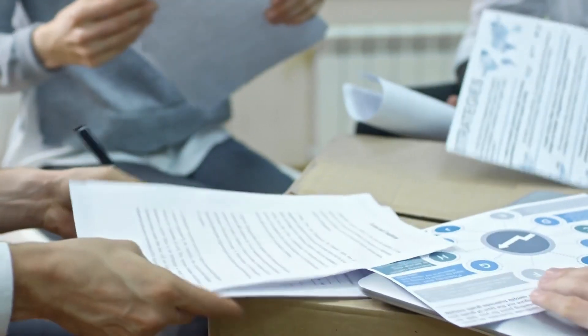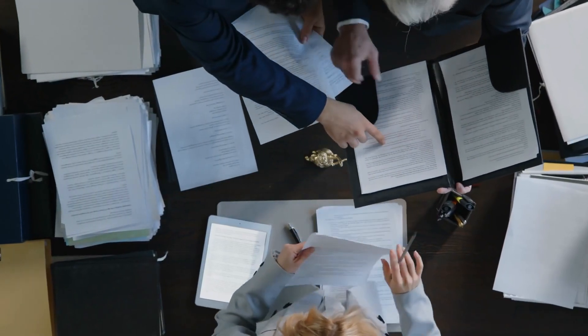First up, automated resume screening. Imagine receiving hundreds upon hundreds of resumes for one role and having an AI that can go through them instantly, filtering out candidates based on keywords, qualifications, and experience. According to some data from LinkedIn, recruiters spend up to 23 hours screening resumes for a single hire. With AI, you can cut all that time down significantly, getting to the best candidates faster and more efficiently. AI can also rank candidates based on suitability, so you can focus on the ones who are truly a match for your client's position.